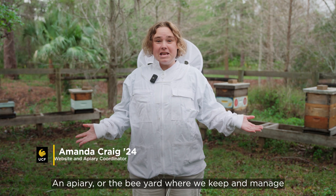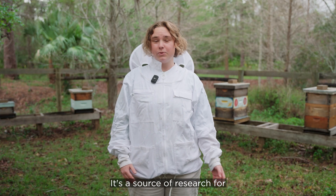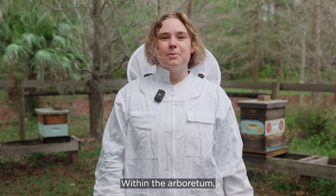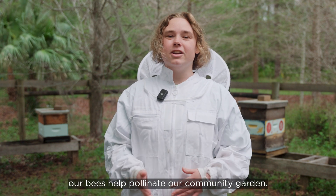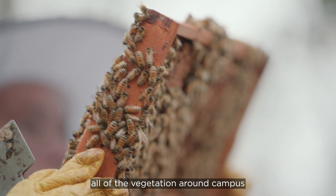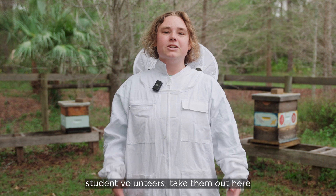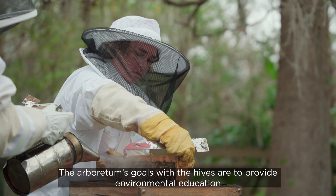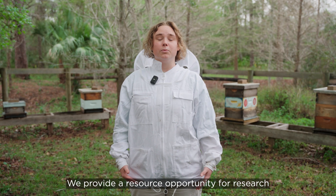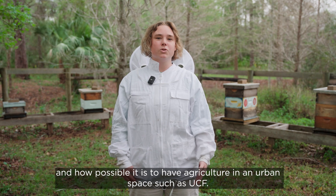An apiary, or the bee yard where we keep and manage all of our honeybee hives, is important to have on campus because it's an experiential learning opportunity for students. It's a source of research for master's, undergrad, and doctoral students, and they're important pollinators on campus. Within the Arboretum, our bees help pollinate our community garden, and all of the crops there are donated to the Knights Helping Knights Pantry. The local pollinators also help pollinate all of the vegetation around campus and the 800 acres of natural space. I communicate with the Arboretum Beekeeping Club to organize student volunteers, take them out here, and provide that hands-on teaching experience. The Arboretum's goals with the hives are to provide environmental education about beekeeping and the importance of pollinators, provide a resource for research, and highlight the importance of urban agriculture in an urban space such as UCF.